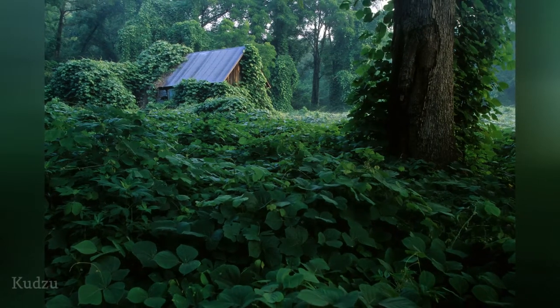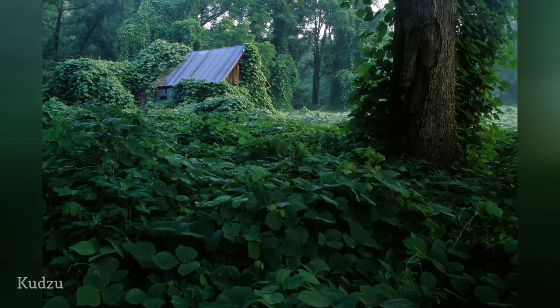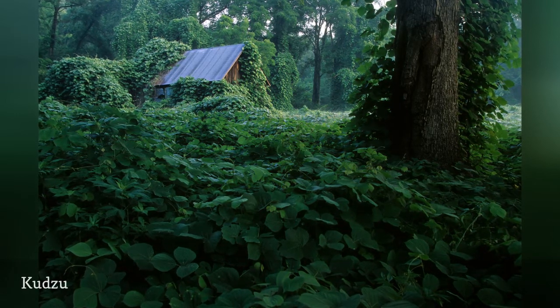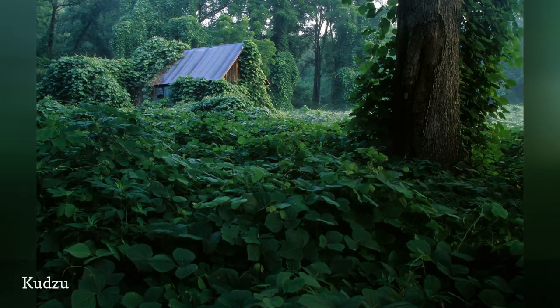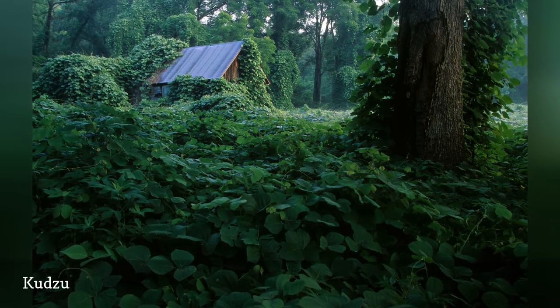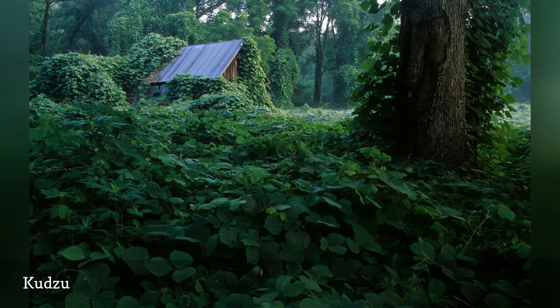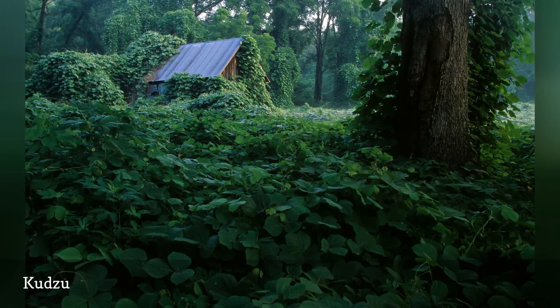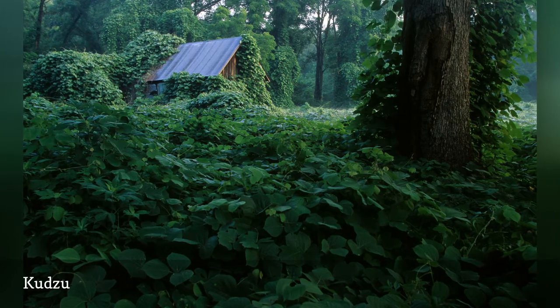Kudzu is a poster child for why you should be careful in importing plants. This semi-woody vine was brought to the United States and introduced to farmers as a potential forage crop and erosion controller. They were encouraged to plant it until people realized that it took over everywhere and smothered the plants they actually wanted. It is now widespread throughout the southeastern U.S.